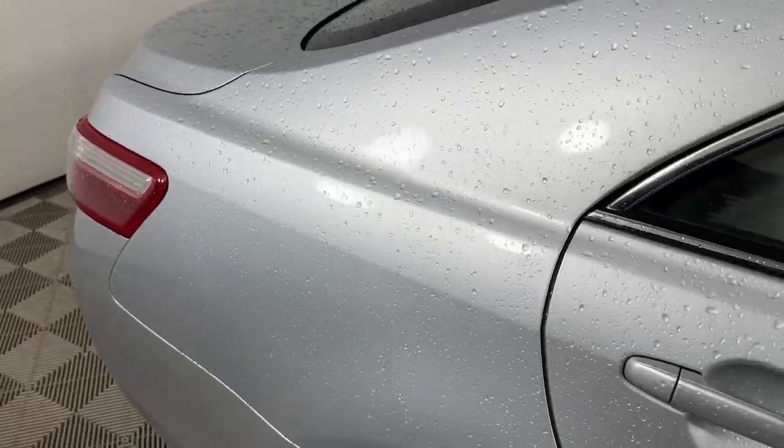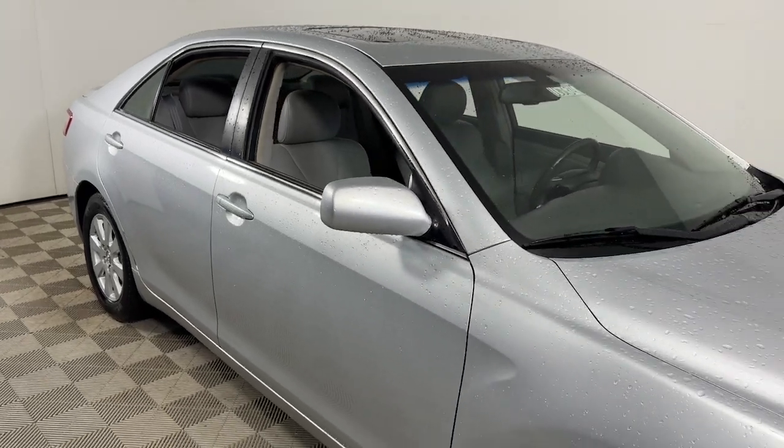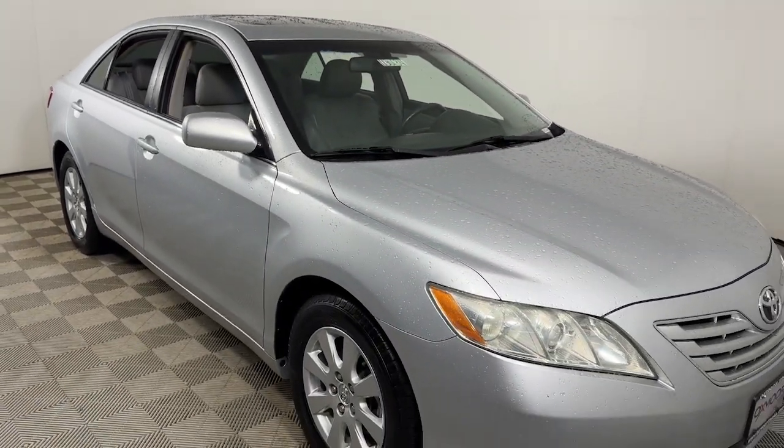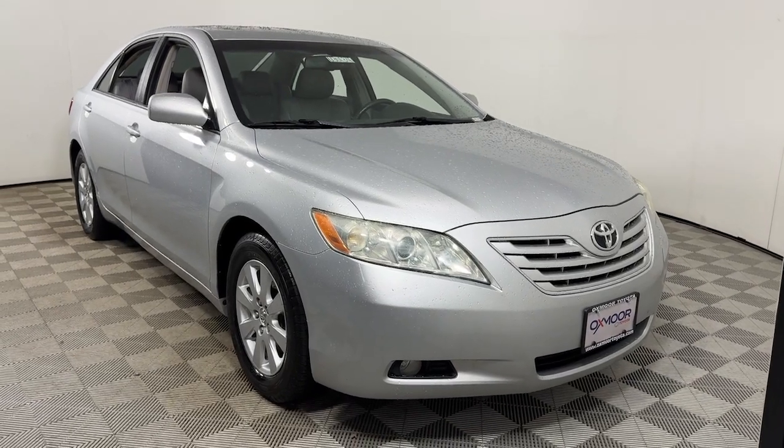Feel what it's like to drive an overachiever. Our friendly professional team will put you in the driver's seat of this sporty Camry today. We'll see you next time. Bye.